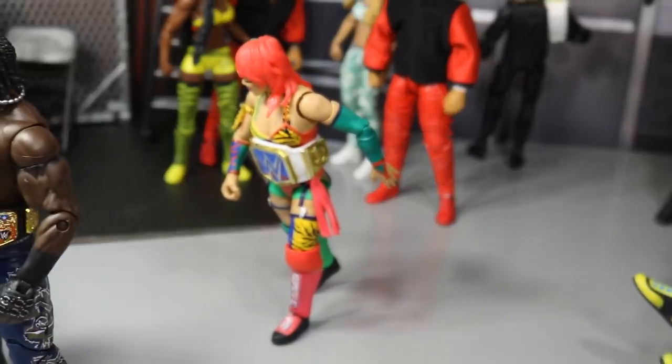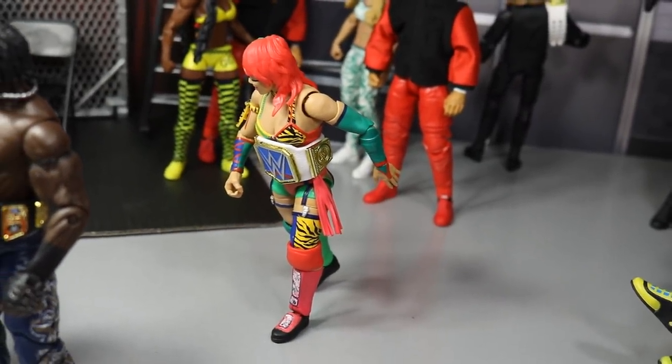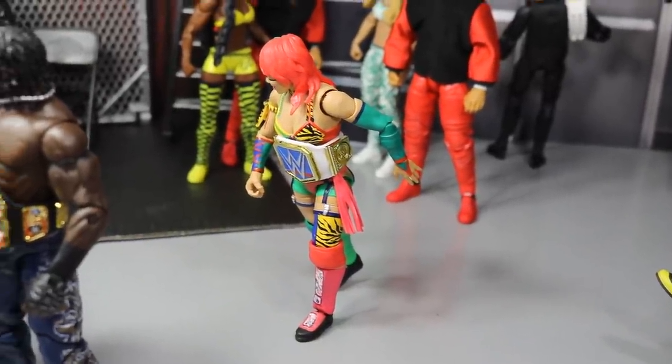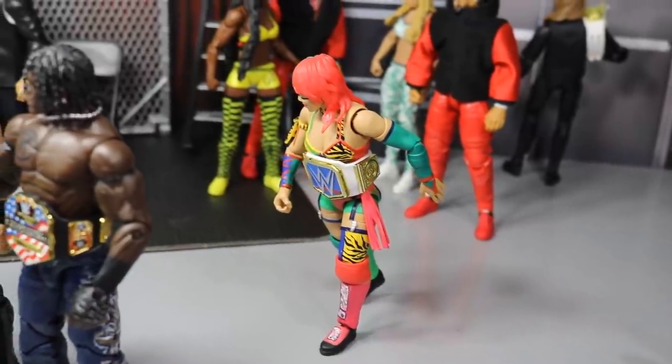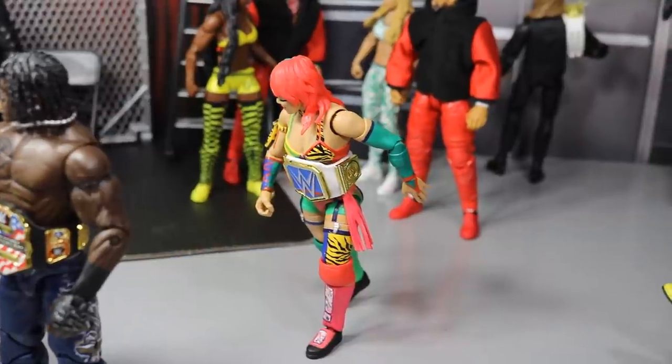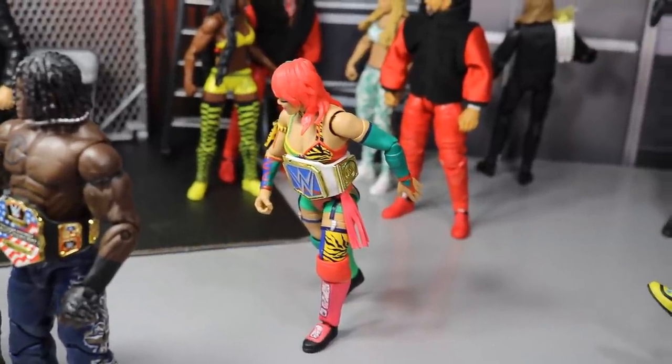Speaking of women's champs, we have the SmackDown Live Women's Champion just sort of walking around because she has no matchup on the Elimination Chamber card. I don't think she will have a matchup, so she's just walking around doing her own thing — she doesn't have a challenger and she's just resting and checking out the rest of the field.